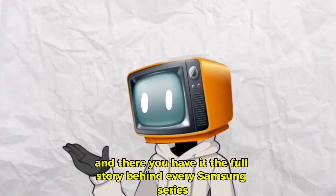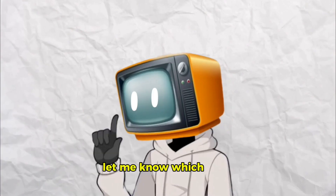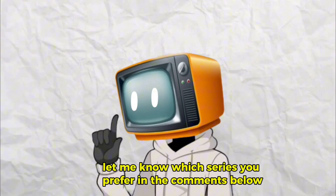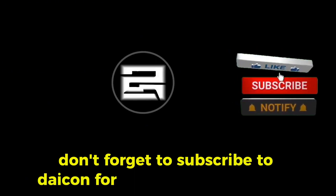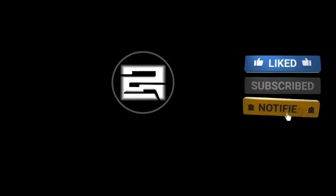And there you have it — the full story behind every Samsung series. Let me know which series you prefer in the comments below. And if you loved this breakdown, don't forget to subscribe to Daikon for more in-depth content. See you in the next one.